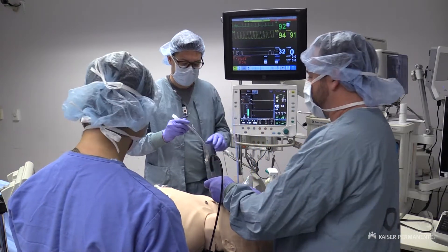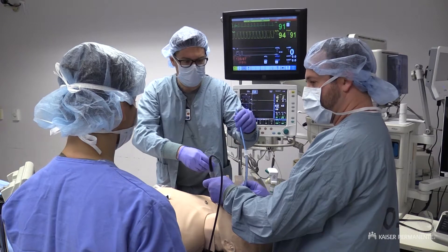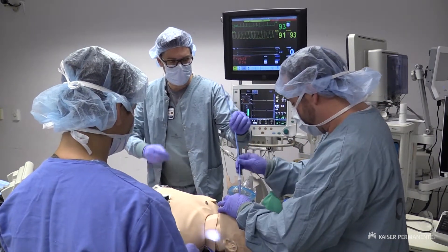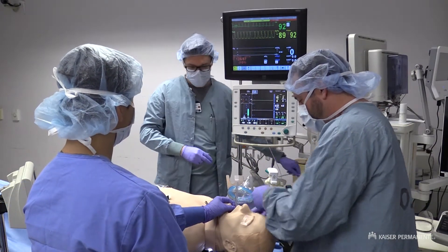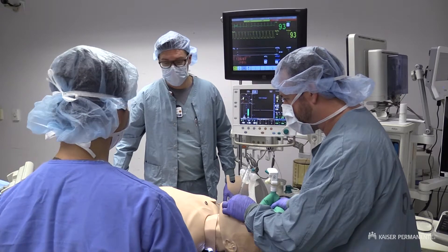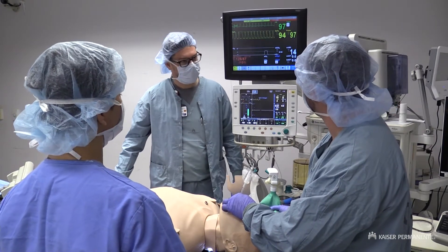We're able to get the bougie in. David, you slide the tube over the top. Hold the top of the bougie. Tube is in. Pull out the bougie. Good chest rise, good compliance on the bag, condensation in the tube, and we have an end-tidal CO2. Looks like our sats are coming back up.